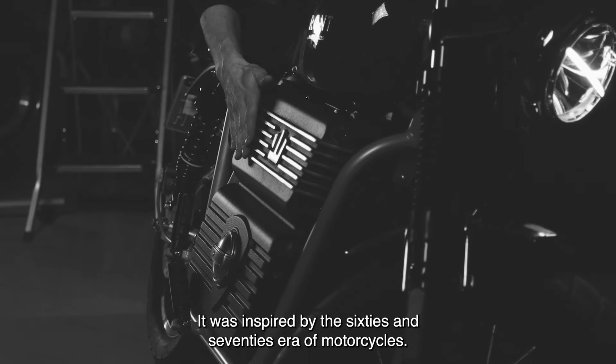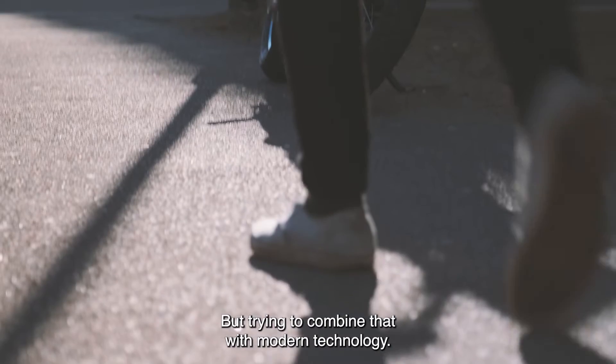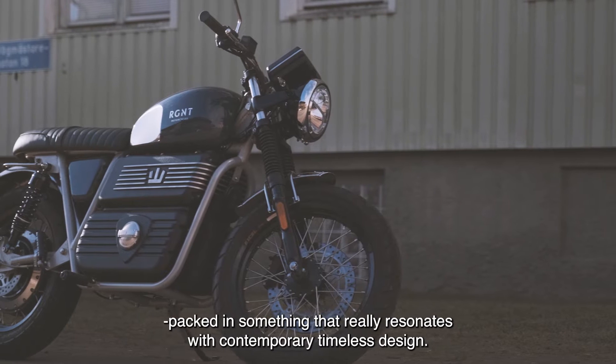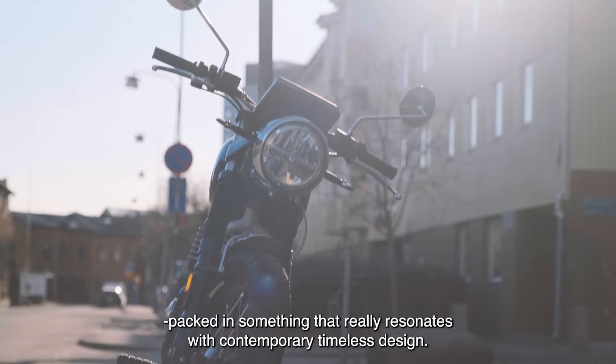It was inspired by the 60s and the 70s era of motorcycles, but trying to combine that with modern technology. So you have the latest and greatest technology packaged in something that really resonates with a contemporary, timeless design.